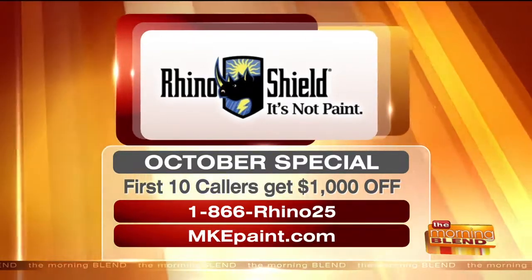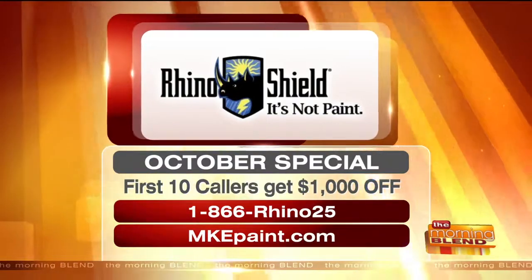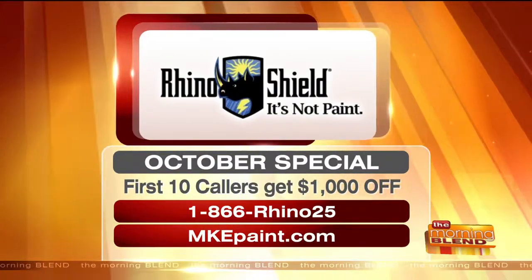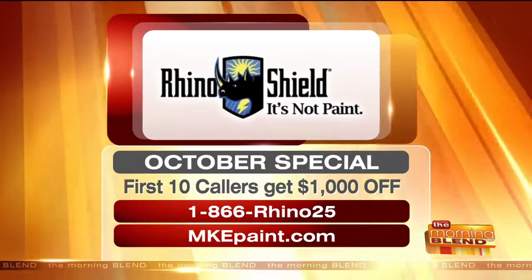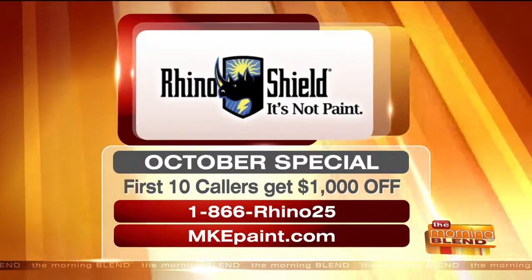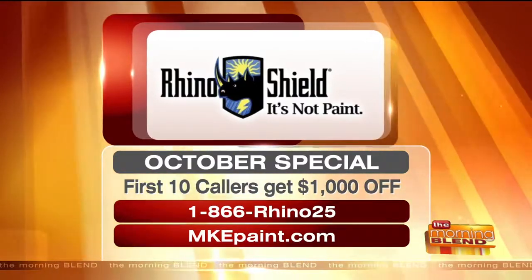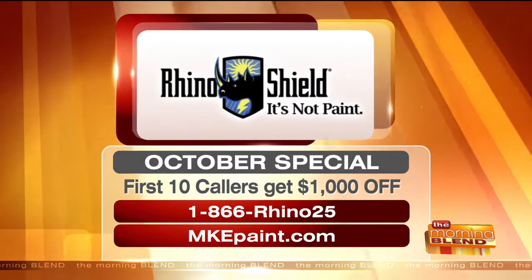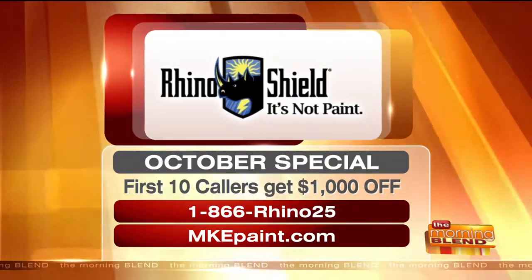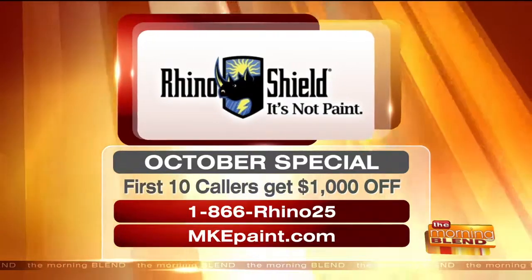I'm sure people can see pictures too, because it would be hard deciding on a color. We have a color visualizer on our website, so you can see your home and see what colors look like on it — see exactly what your house would look like. The first 10 callers will get $1,000 off Rhino Shield. Call 866-RYNO25 or visit mkepaint.com to learn more.